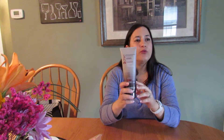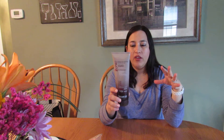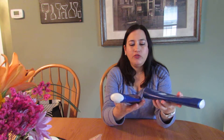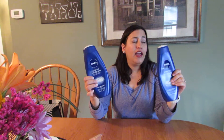This is the Giovanni Ultra Sleek Shampoo with Brazilian Keratin and Argan Oil. I really enjoyed this shampoo — there were times where I didn't even need to use a conditioner because it did such a nice job. It left a nice finish without completely stripping my hair.